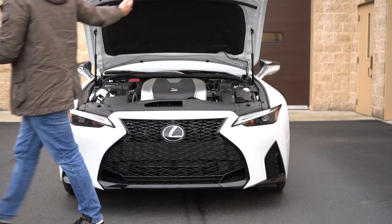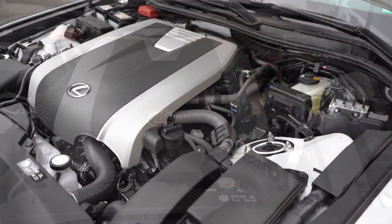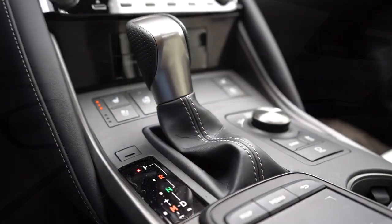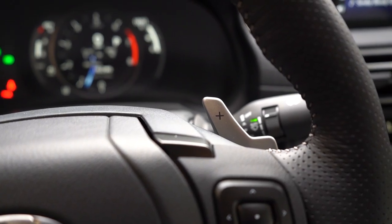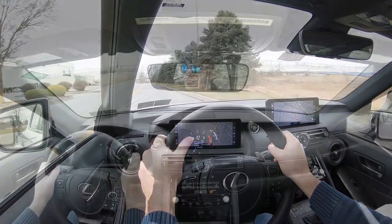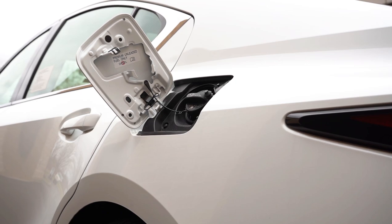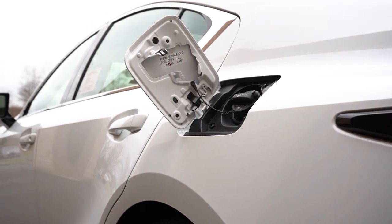Regardless of configuration, the powertrain is the same: a 3.5-liter naturally aspirated V6 putting out 311 horsepower at 6,600 RPM and 280 pound-feet of torque at 4,800 RPM. Power is sent through a six-speed automatic on the all-wheel drive with paddle shifters, or an eight-speed automatic for the rear-wheel drive. Zero to 60 comes in at approximately 5.6 seconds, top speed is 143 mph, and MPG is 20 city/28 highway for RWD, or 19 city/26 highway for AWD — taking premium unleaded.